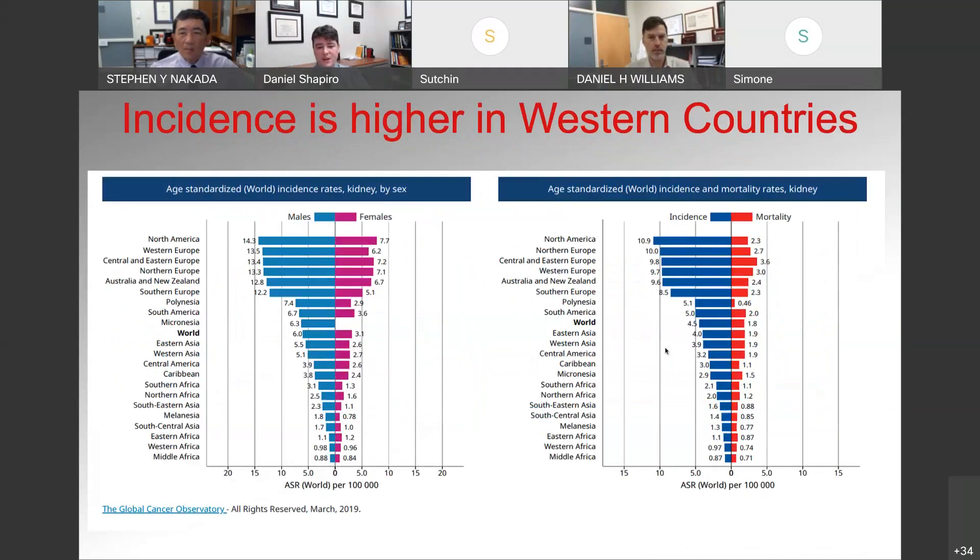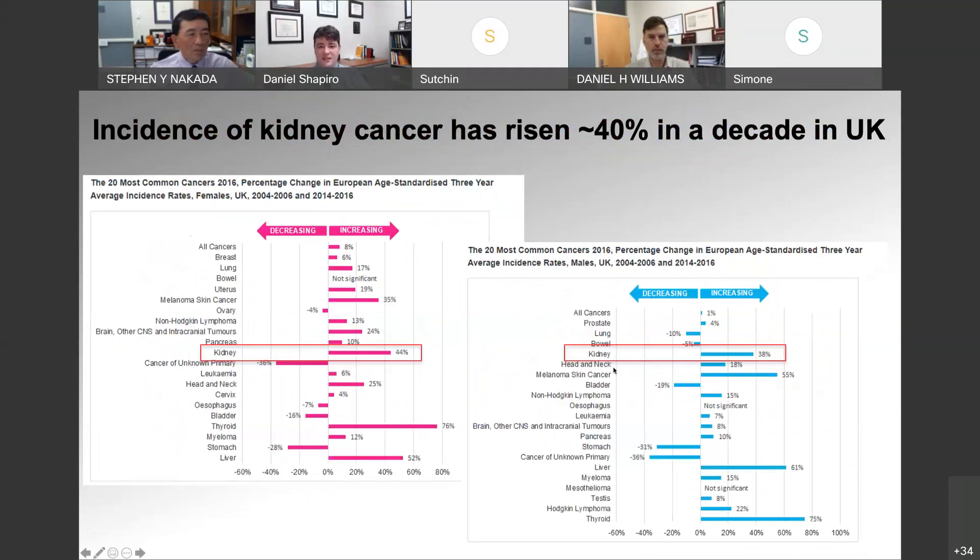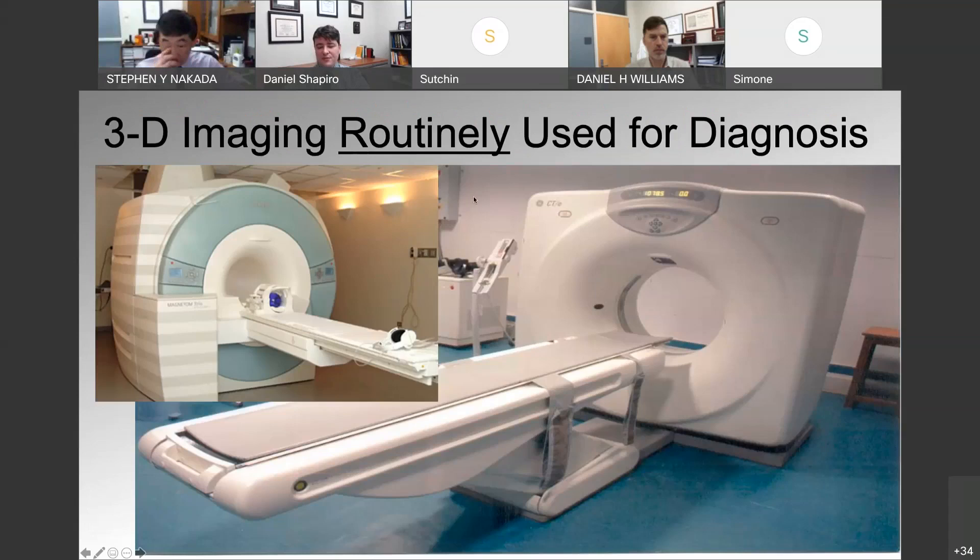We also know that the incidence is particularly higher in Western countries compared to the rest of the world. What's interesting is that the incidence of kidney cancer has been steadily rising over the last decade. Looking at a study in the UK, over the last decade the incidence of kidney cancer has increased by about 40%. What that probably comes down to is not that patients are being exposed to more carcinogens or population genetic risk is increasing — what's happening is we're just imaging people more often.